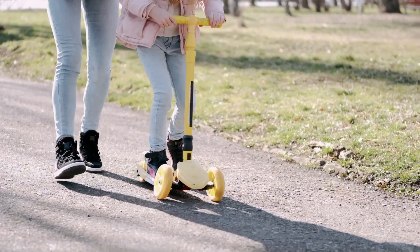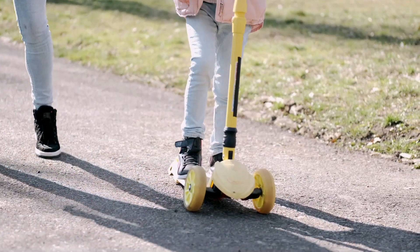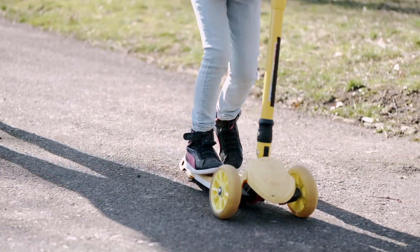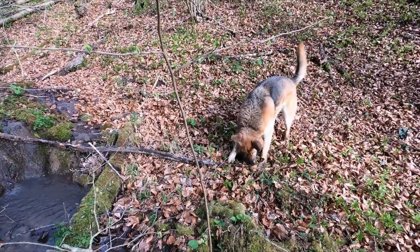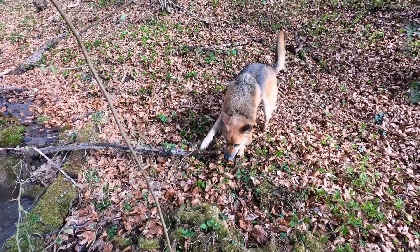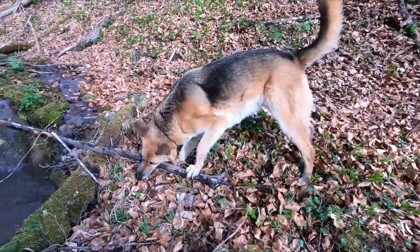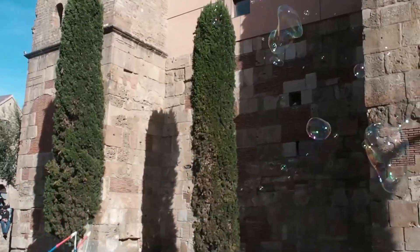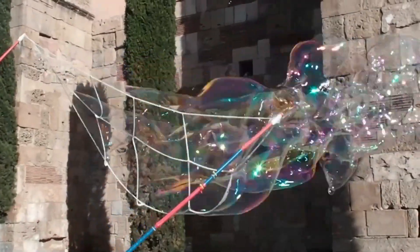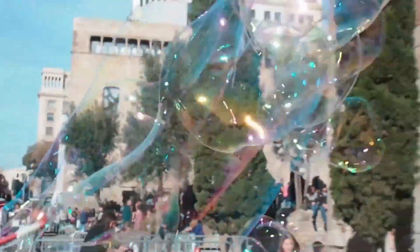It's always fun to try a scooter — just make sure you have a helmet! Or maybe you can take your dog for a walk. Oh, look at this puppy — he's having so much fun playing with a branch! Oh yay, and one of my favorites — bubbles! Can you run and catch the bubbles?